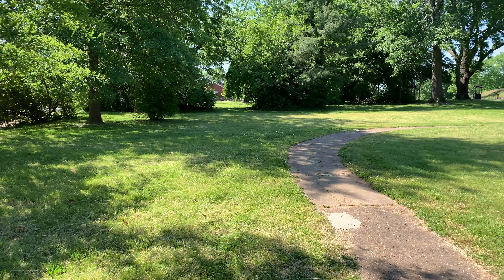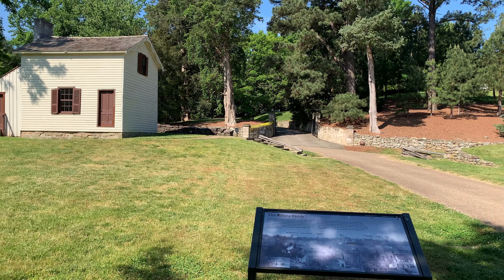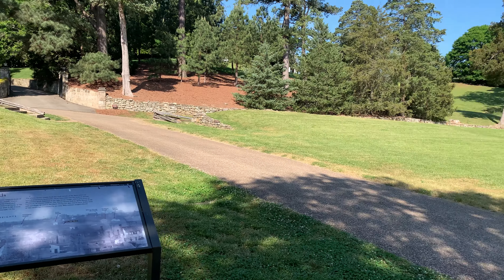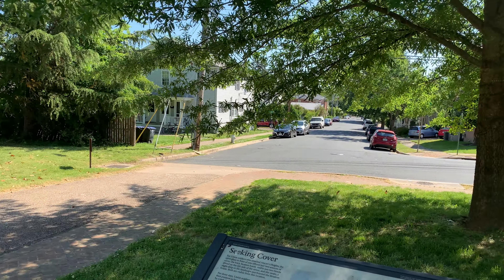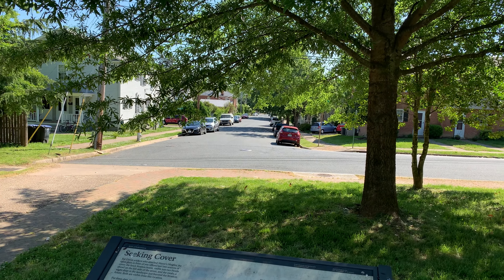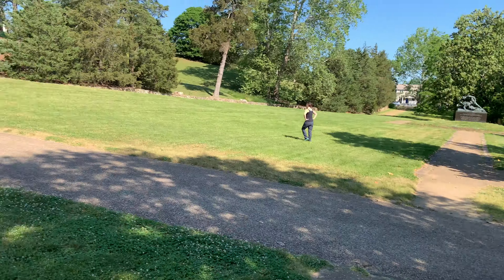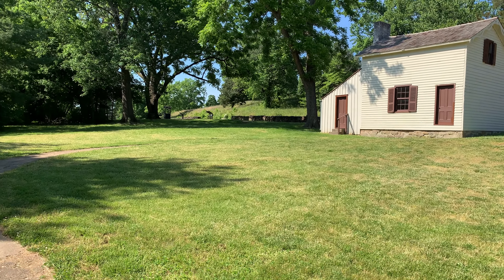That's Fredericksburg. They've preserved the stone wall and Marye's Heights, but it's a little hard to imagine just how fruitless the Union assault was because you can't get a sense of how open the terrain was at the time. You just have to try and imagine it. I'll go up and get some images from the wall.